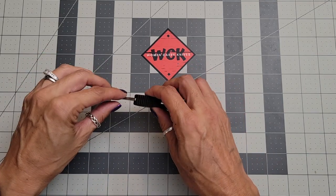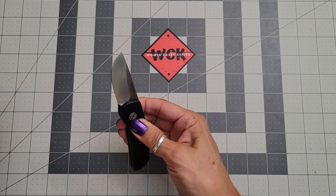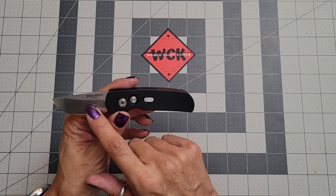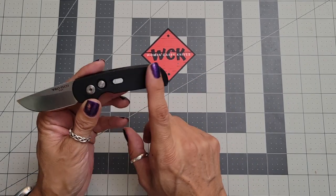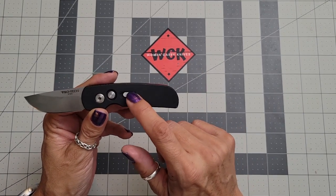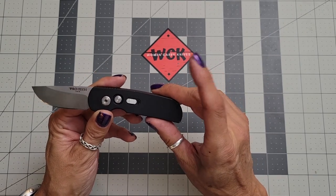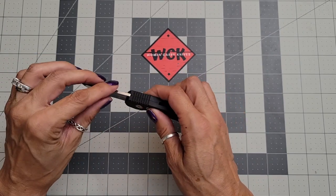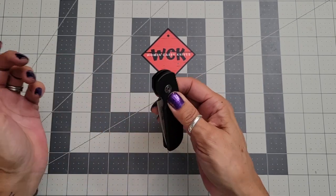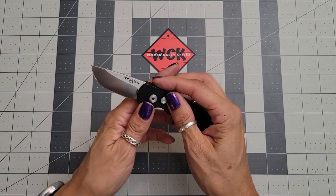I don't have a problem carrying it because it is California legal, which is awesome. It is so snappy — just love it. It's got a 154CM drop point blade, it is an automatic, and it has an aluminum handle. There is a secondary lock for safety so you can lock it open, and you can also lock it closed.